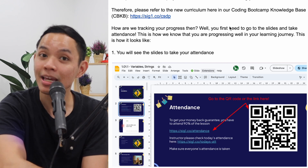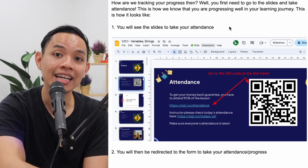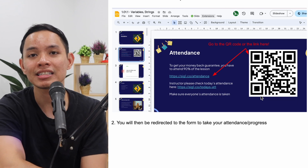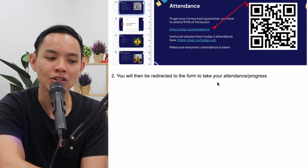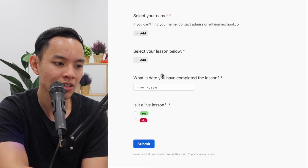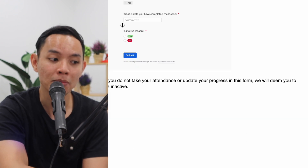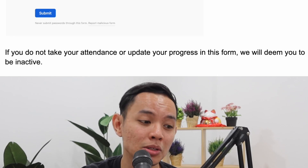This is our knowledge base. How are we tracking your progress? You need to go to the slides and take attendance — or as I'd say, log your progress. You can scan the QR code or click the link to open the attendance form. It's called the Coding Bootcamp Progress Form: select your name, your lesson, the date, what you completed, and whether it was a live lesson or not. This is how we can track your progress, and I do check it — I'm seeing great progress from some students.